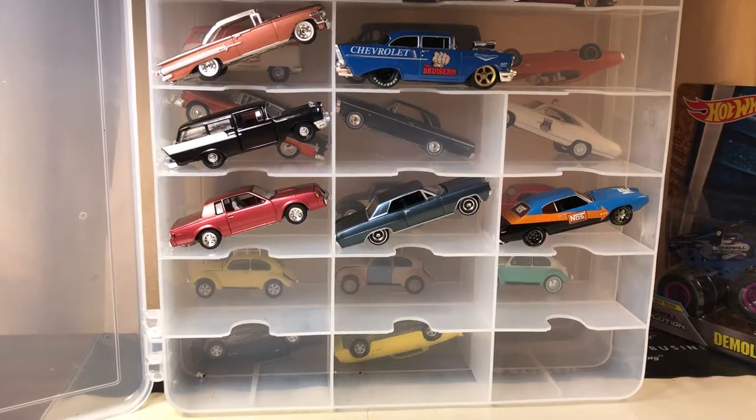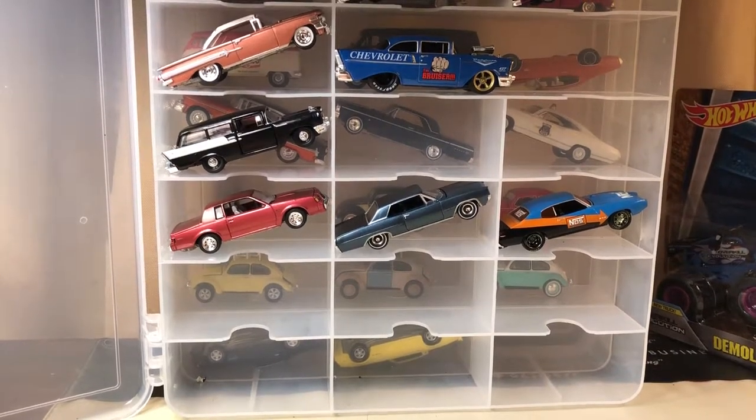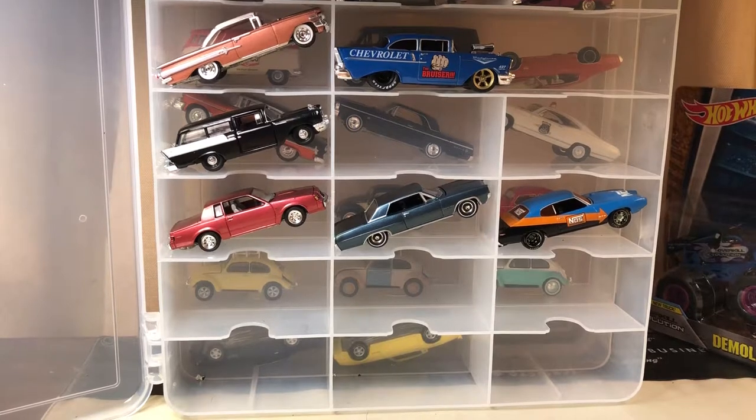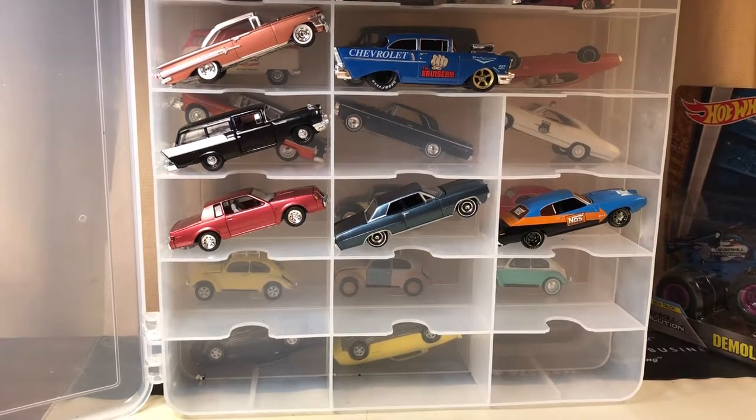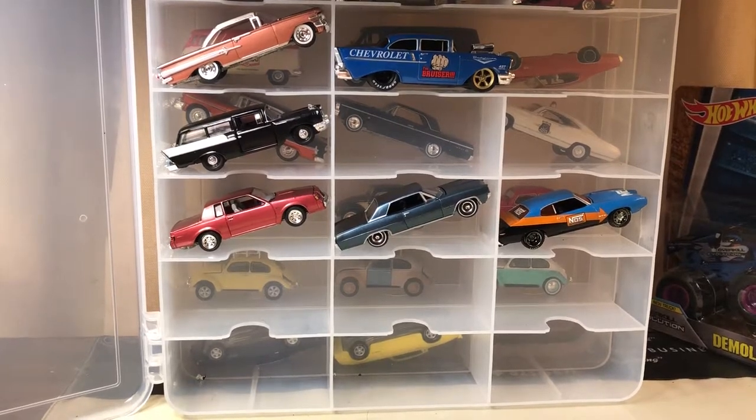Hello, it's Joel again. I just wanted to go over some other brands of cars that I have in my collection. I hope you like it, and I know it's pretty much one-sided because I like Chevrolet, so of course that's the primary brand that I'll collect.